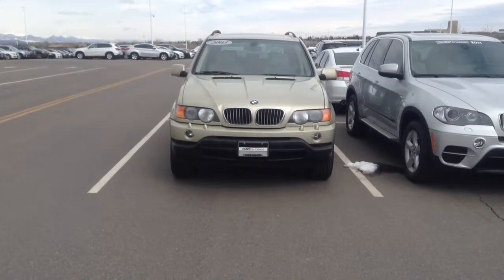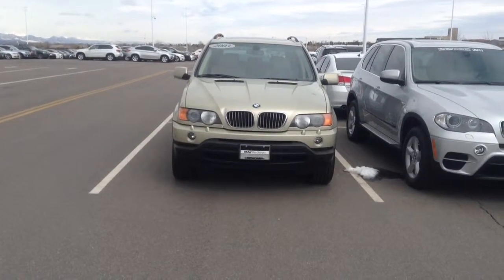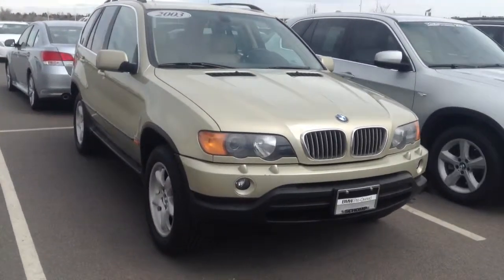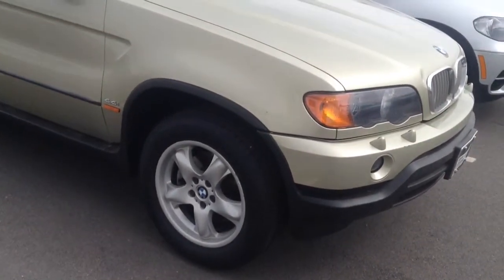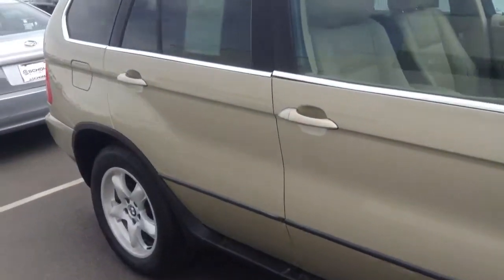Hi there, this is Josh Varia from Shop BMW. Just wanted to shoot you out a video and give you a better idea of the BMW that you inquired about here. For an '03, the one owner vehicle, it's definitely in really good shape for being 11 years old. It is the V8, so you have plenty of power, and it's a brand new set of Michelins on there as well, which is definitely a good value.